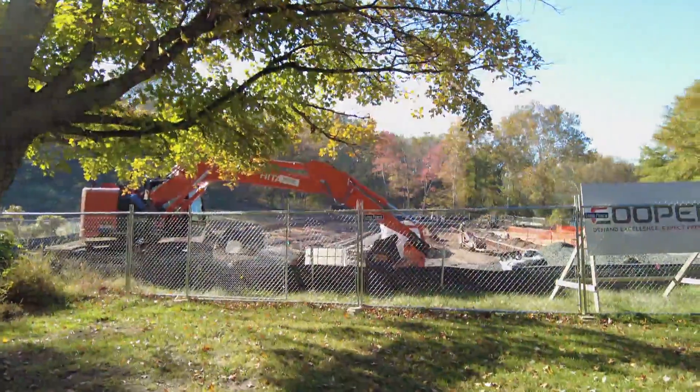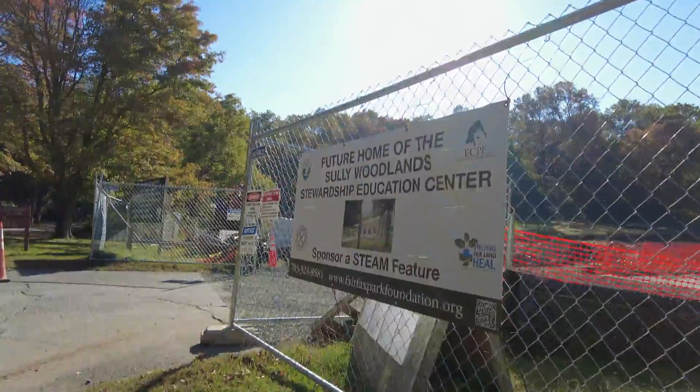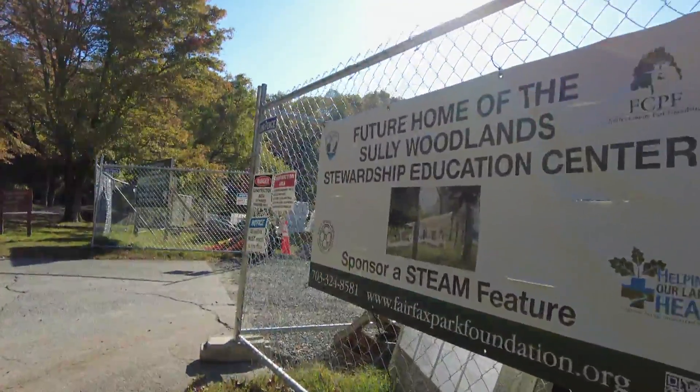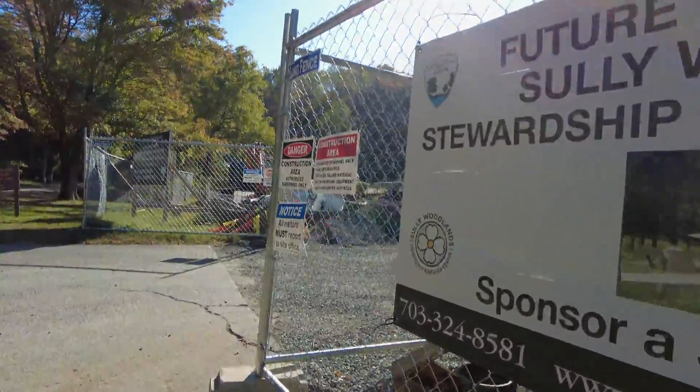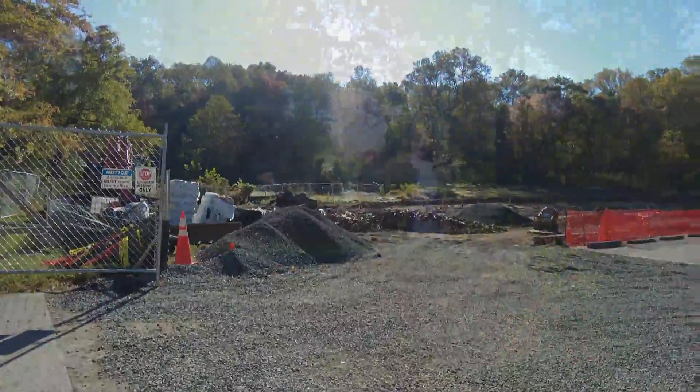The community also had a chance to see the stewardship center that's being built. We were hoping it would be done by the end of the year, but as with anything during COVID, it is getting delayed a little bit. But that is going to be a great center, and I'm happy the community could see the progress we're making with that.